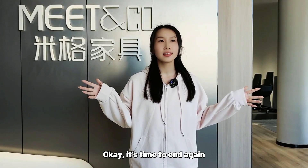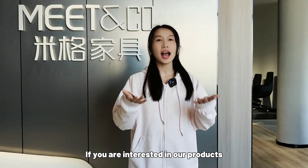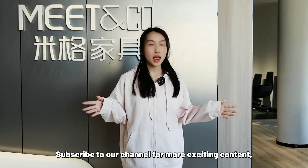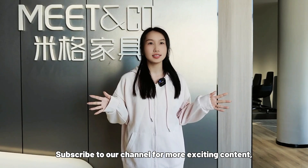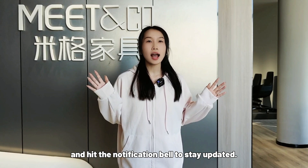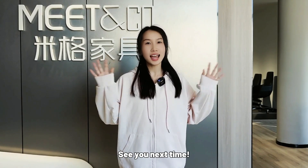It's time to end the game. If you are interested in our products, welcome to connect us. Subscribe to our channel for more exciting content, and hit the notification bell to stay updated. See you next time.